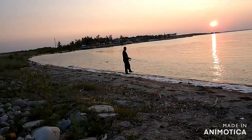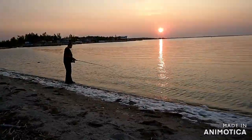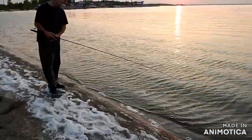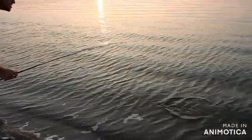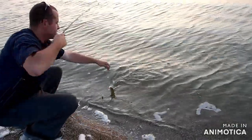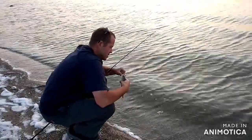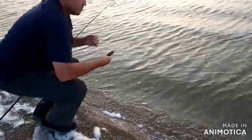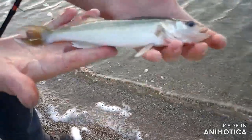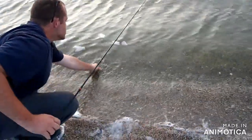Holy smokes! Ben hooked up. I was sitting in the truck relaxing, and he gets this little walleye — just a wee guy, you can hardly tell he was on the line. Just a little tap tap, and he gets this guy. He's a cute little guy, but not quite what we were hoping for — smaller than the last one. We'll let him go.